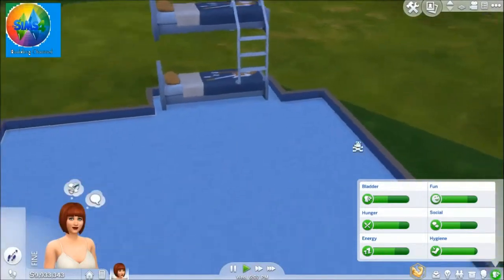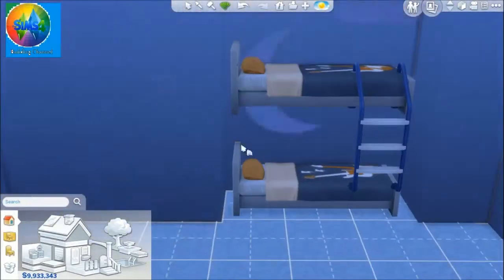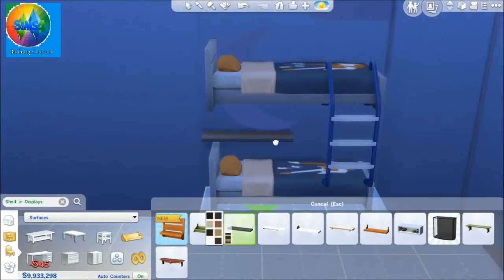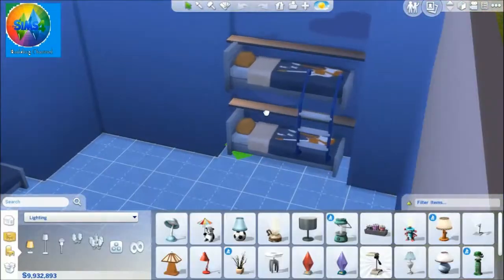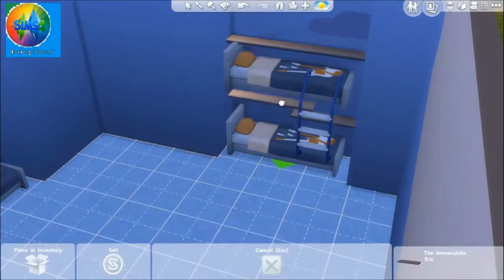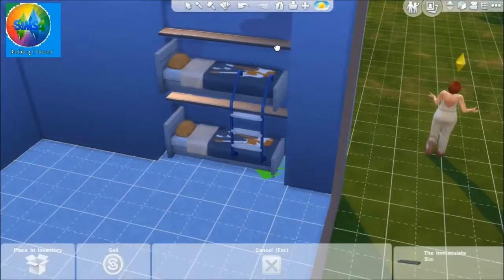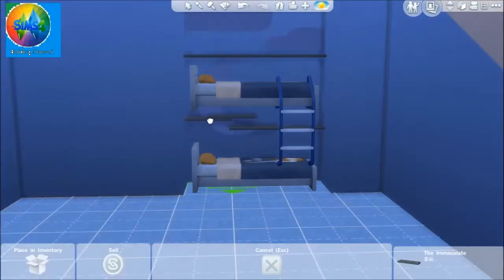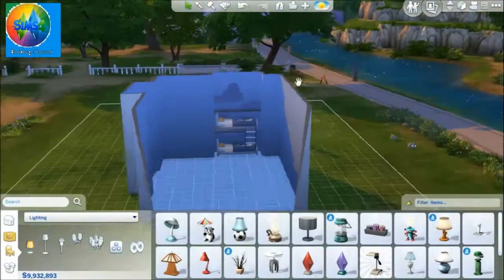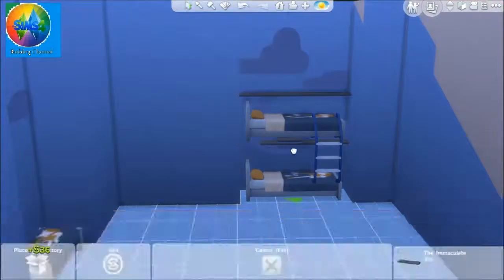Now I'm just using the sim to test out to see if it worked, if they could use it — and they can. So I wanted to put shelves over here, but then I found out the sims couldn't use the bed. I tried to move it up but they still couldn't use the bed. So I decided to take them off. I'm trying to make it a bit higher, but in the end I take them off and leave the shelves at the top, because the sims can't go up there anyway — it just looks nice.